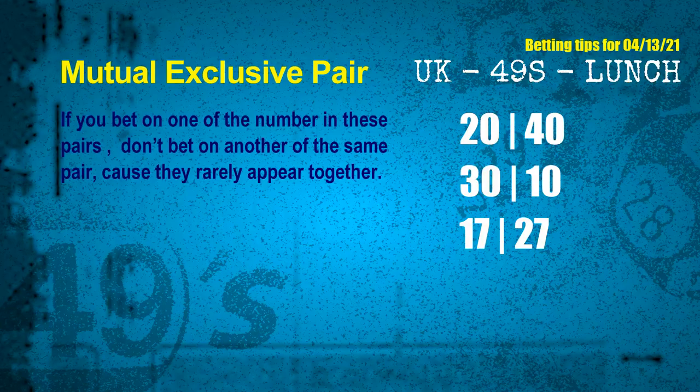Now we have some following ones and ball colors. Here are some tips to increase your hit odds, such as mutual exclusive pairs. These numbers in a pair both match the following ones and colors, but according to thousands of results before, they rarely appear together. Which means if you bet on one of them, don't bet on the other in the same pair. The mutual exclusive pairs for the next draw are: 1st pair — 20 and 40; 2nd pair — 30 and 10; 3rd pair — 17 and 27.